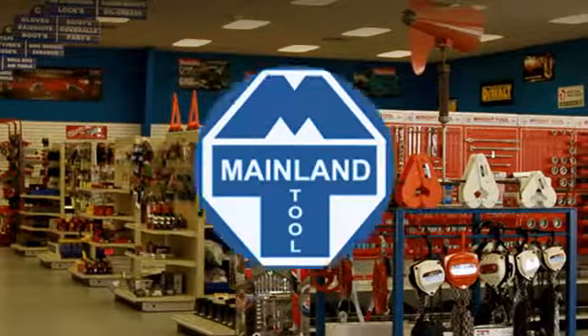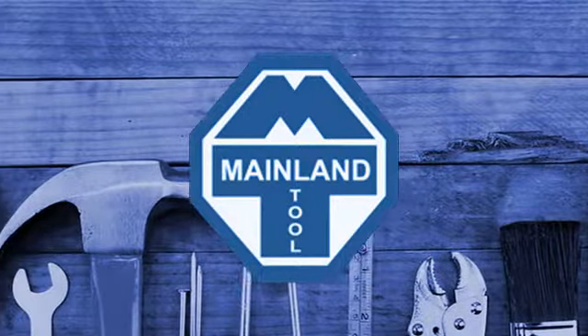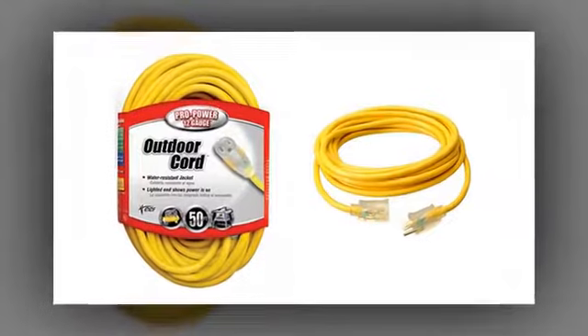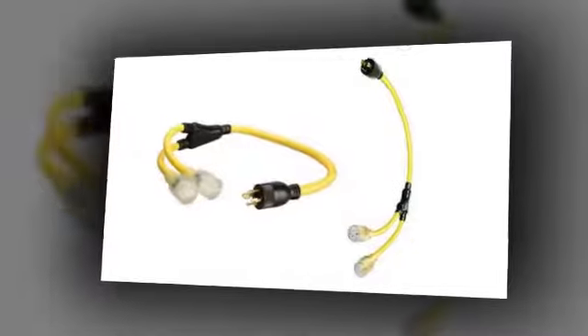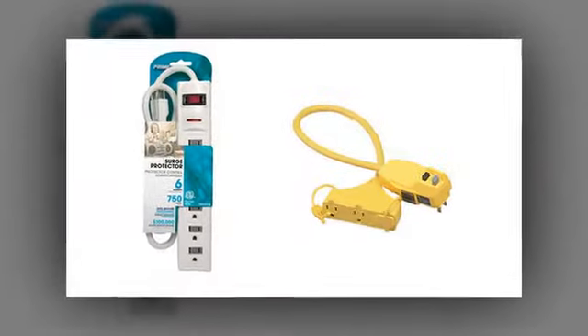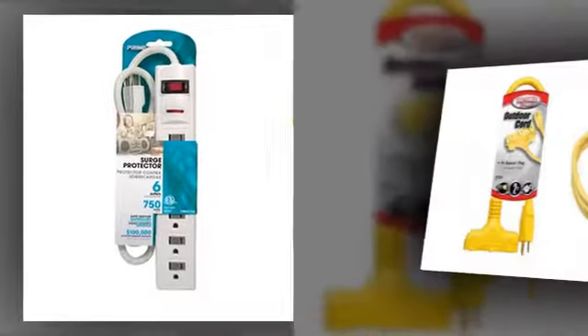There's nothing more frustrating than needing power for a job and coming up short. Count on Mainland Tool for all the extension cord solutions you need. For everything from 100 feet extension cords to power cord adapters and even duplex boxes, we can help you find the exact cord you're looking for.